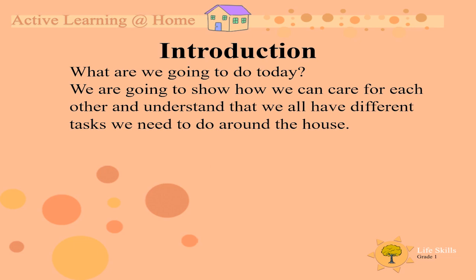So what are we going to do today? We are going to show how we care for each other and understand that we all have different tasks we need to do around the house.